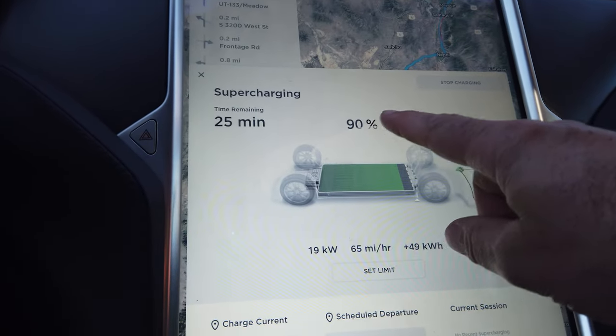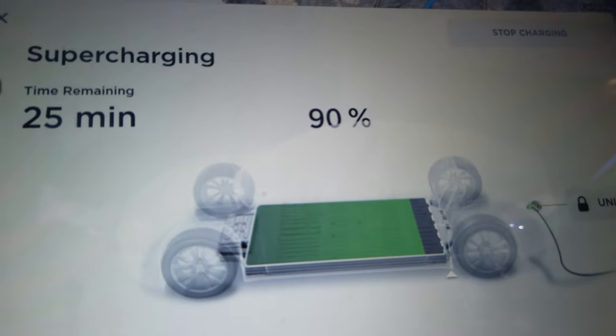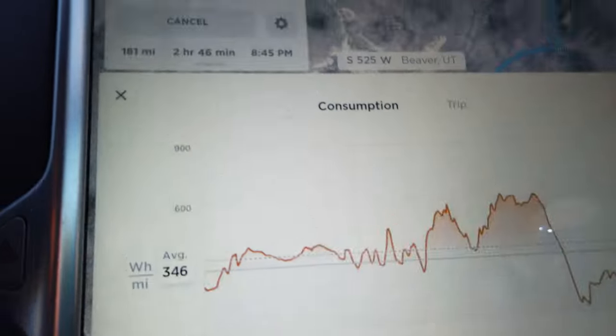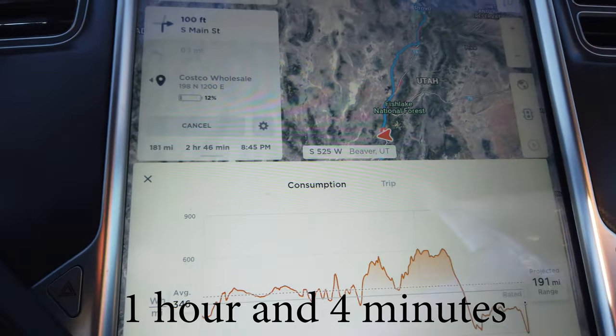We're heading back to the car — charged up to 90%, down to 19 kilowatts, and it's estimating we'll arrive home at about 12%. We're getting back on the road. All told this charging session took about an hour — with pretty good confidence this is the worst Supercharger session we've ever had in tens of thousands of miles of driving, due to having to wait and then charging slowly because so many cars were all charging at once. Hopefully Tesla builds more Superchargers faster.